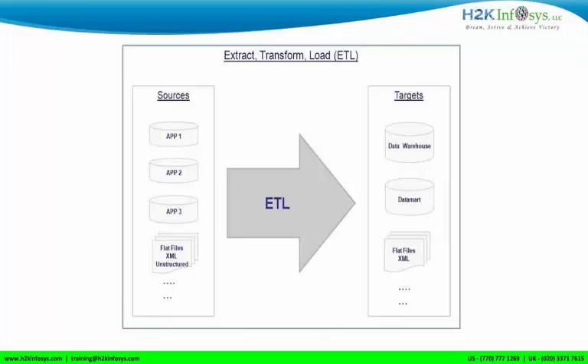Right now I'm working more as a data architect where I give the design to the developers and they do the development. That's about myself at a high level. I'll do a quick round table to know about my audience, and then I'll get into details about what Informatica is and what we're going to learn in the training.